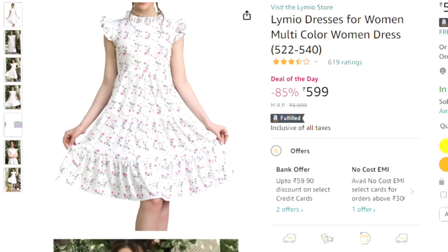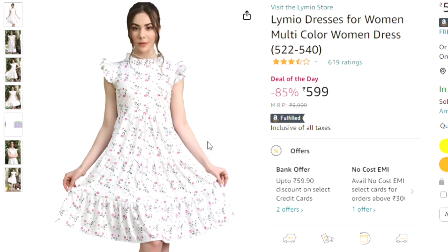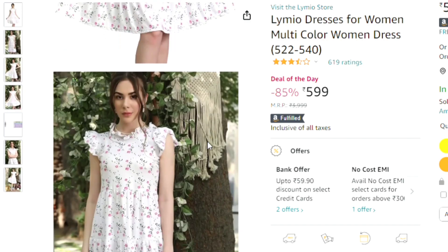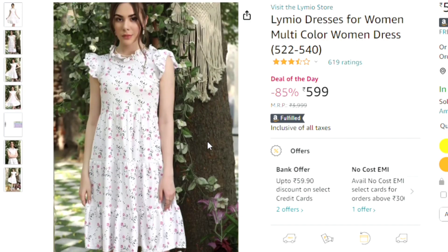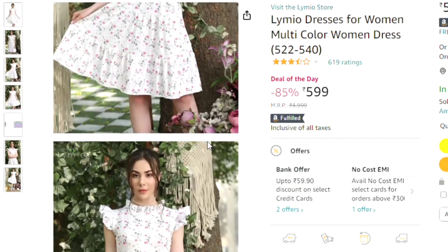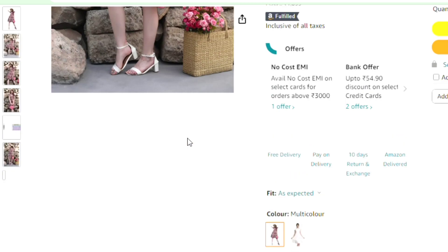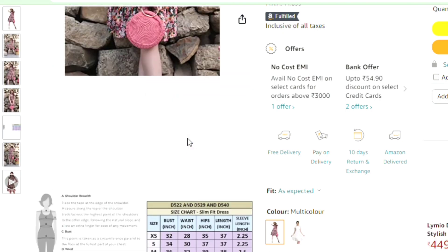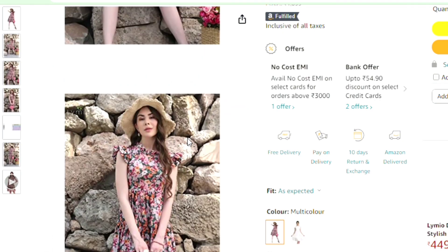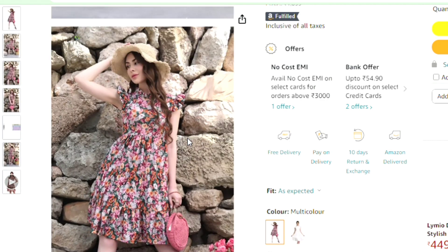The first one is this dress. Its name is Lamute Dresses for Women — multicolour women's dress. This is a white color plaid dress designed in a Korean look. It comes in two colors and the second color is also very beautiful. Its price is 599.